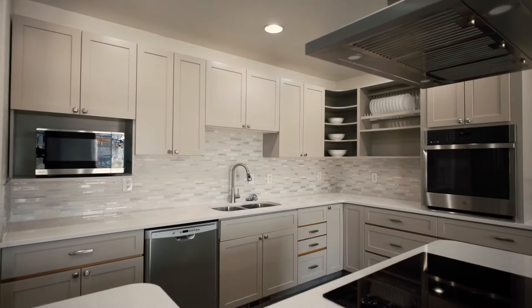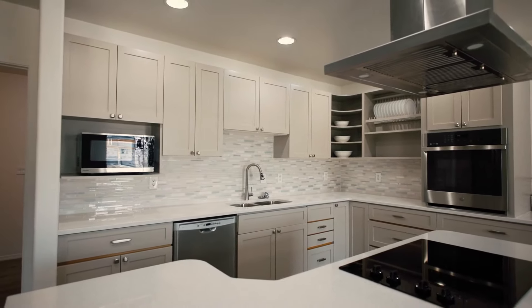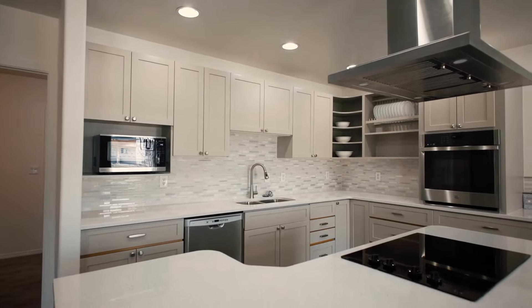My favorite feature in this home is the newly remodeled kitchen. It features a Wi-Fi oven, a glass cooktop, and custom cabinets. If you'd like to see this home or the home we just listed down the street, shoot us a message.